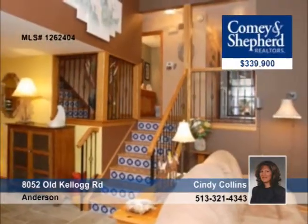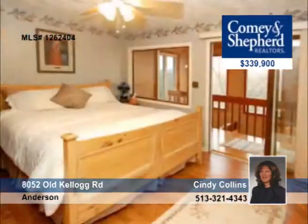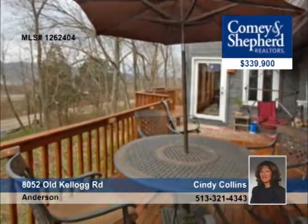Unique and contemporary, this three-bedroom home features breathtaking southerly river views from its floor-to-ceiling windows. Architecturally dynamic with four levels of living, it has a vaulted green room that's open to the kitchen and is seated on one and a half acres of woodlands. Let Cindy tell you all about it.